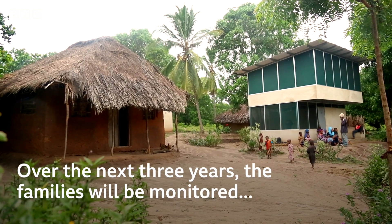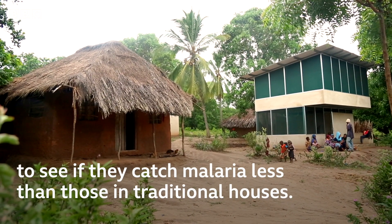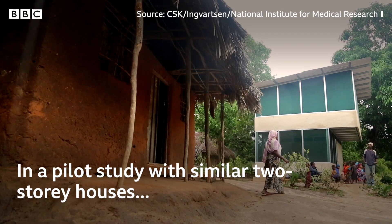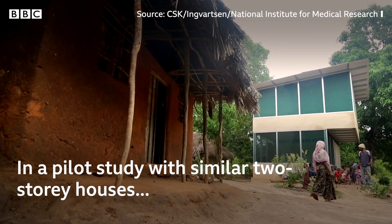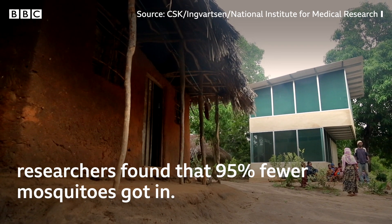Over the next three years, the families will be monitored to see if they catch malaria less than those in traditional houses. In a pilot study with similar two-storey houses, researchers found that 95% fewer mosquitoes got in.